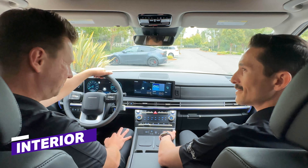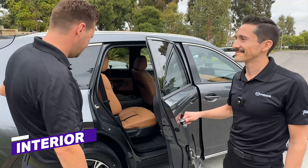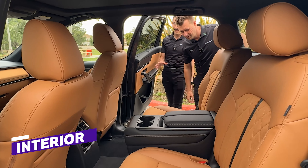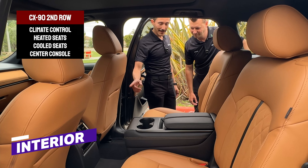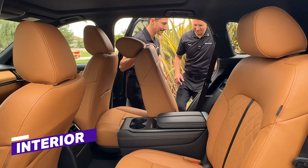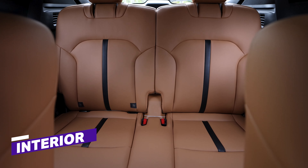Can I show you the CX-90 now? Let's do it. I hope you brought your slippers. I did not bring my slippers, but should I take my shoes off? Maybe. This is pretty fancy. Before you hop in the third row, I just want to show you that the second row is a lot like the first row, thanks to this fancy center console. You've got climate control right here in the back with heated seats and cooled seats for that second row. Now hop in the third. I can fit, but I don't like that I don't have any room for my feet versus the Santa Fe, which had more space back here.